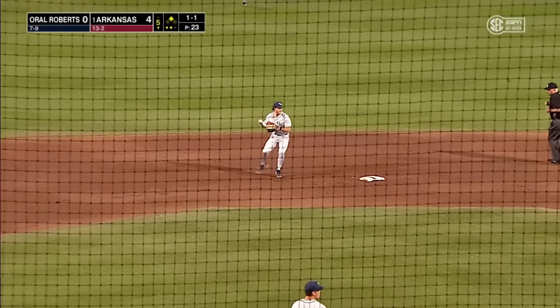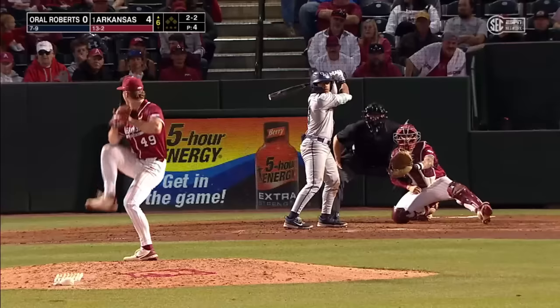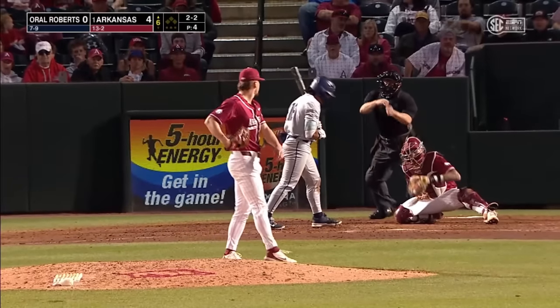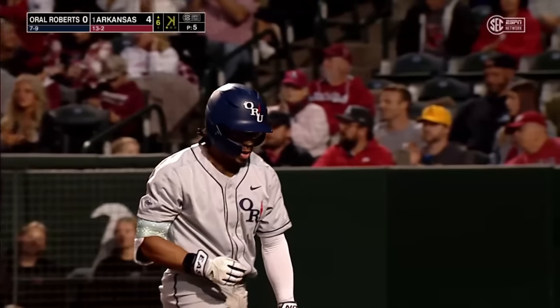Chopper up the middle, fielded by Herring at short, low throw in time. That's strike three. You think that ball's going to hit you as a left-handed hitter — yeah, it's really, really tough.